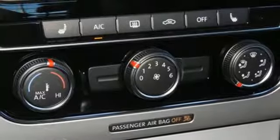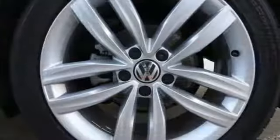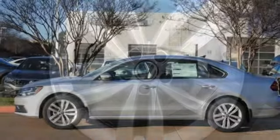Manual tilting steering column. Automatic transmission. Power sliding and tilting sunroof. Gas pressurized shocks and turbo inline four-cylinder engine. Volkswagen, where safety and performance come standard.